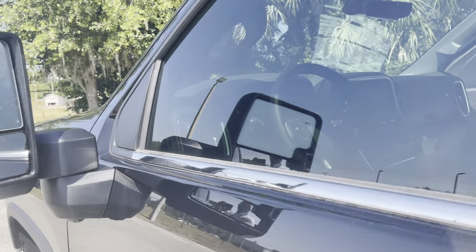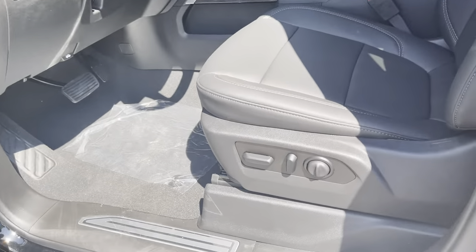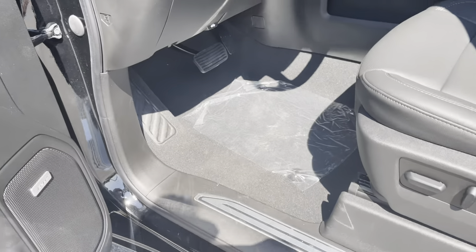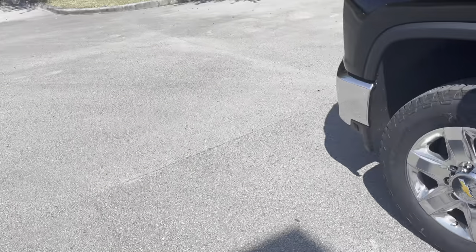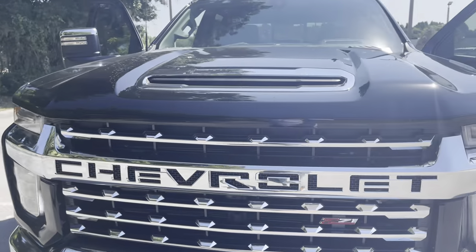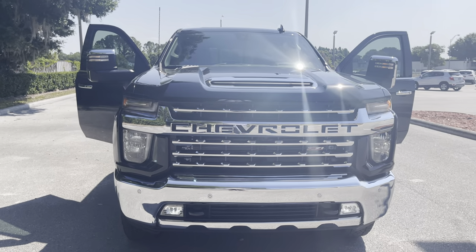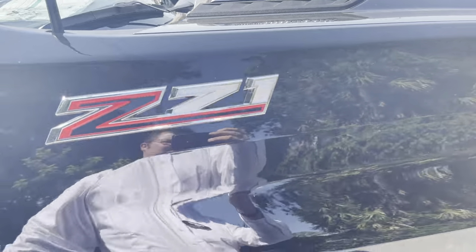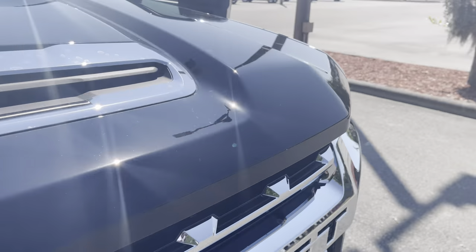It has a power rear sliding window — so much to love about this truck. Full 10-way power driver's seat for both the driver and the passenger. Walk around front and you'll see the Z71 badging on the sides, that beautiful LTZ grille. Let's get inside this beast.